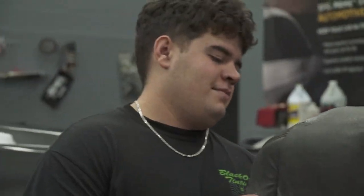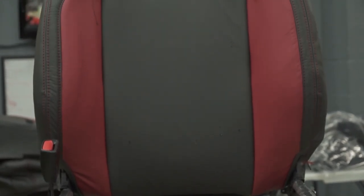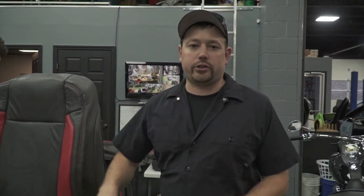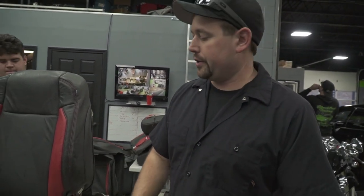Frank is working on the cat skin interior that we're doing on the Tacoma. This is a gray main body color with a red accent piece that's going to match the exterior color of the truck really well. They also have red stitching on there. As you can see, cat skin gets very intense — you've got to rip a lot of things apart on the interior. These seats have to come the whole way down to the frame so that we can re-wrap the foam pads.